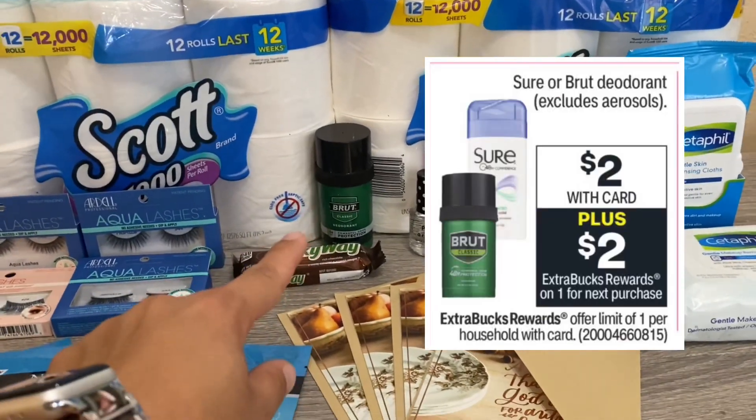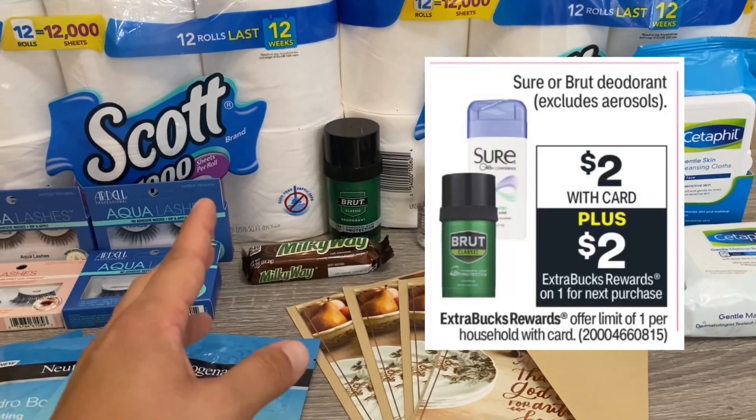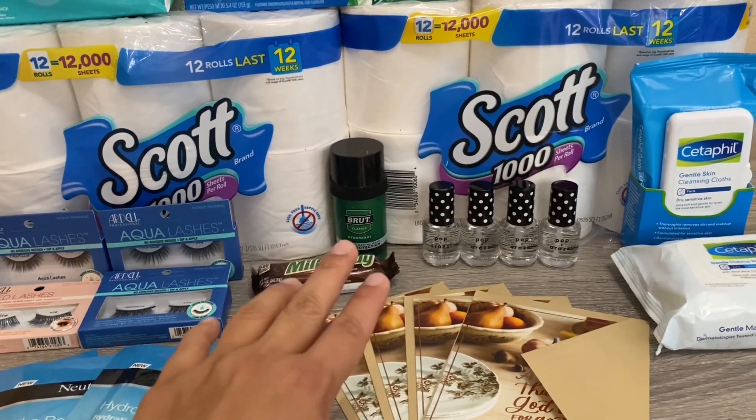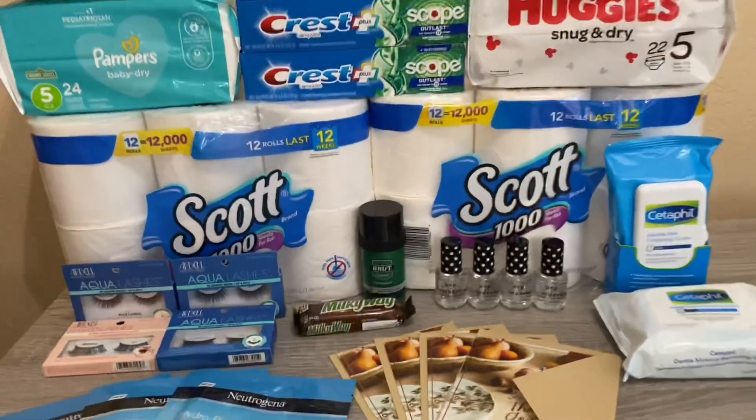The next deal is the Brute or the Shore — they are two dollars and you get back two dollars in Extra Bucks, which basically makes it free. My store was out of all the Shore but I did find some Brute, so I picked that one up.